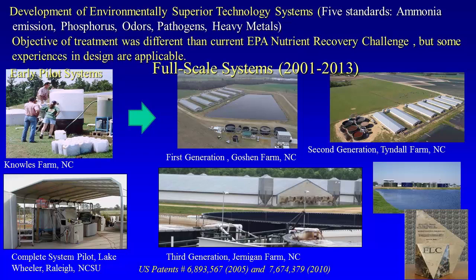My experience was with this Environmental Superior Technology program, where we needed to develop systems to treat to five standards.